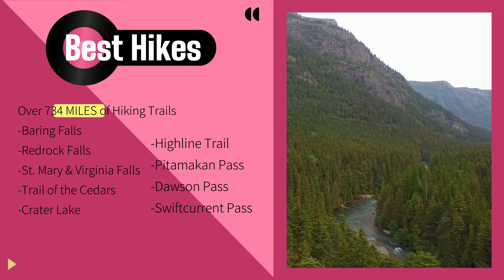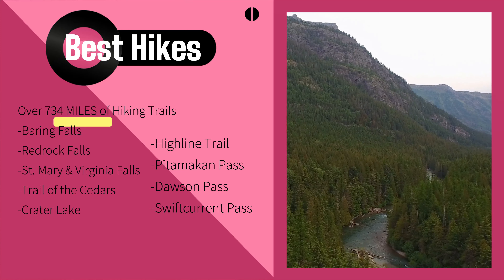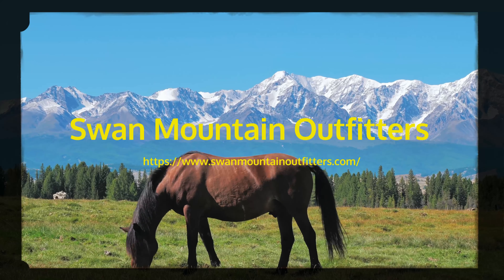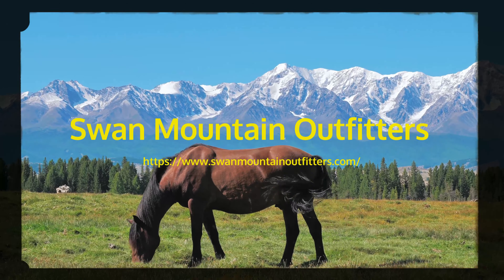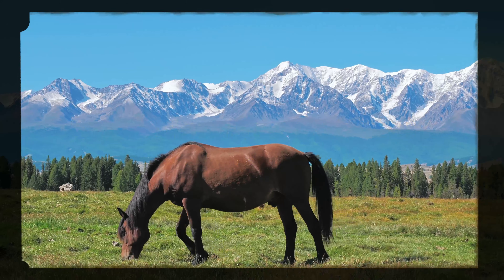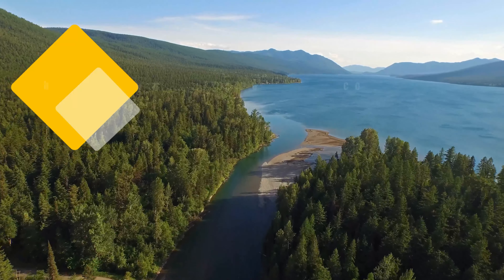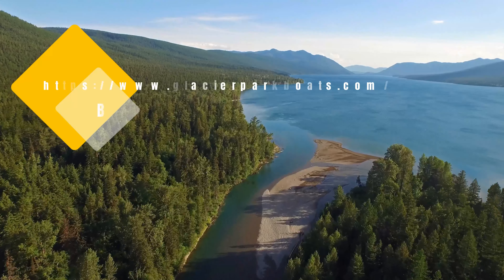First, drive — or if you are adventurous, bike — the Going to the Sun Road. This iconic road is 50 miles from West Glacier to St. Mary, stretching across the park, reaching 6,646 feet, and even crosses the Continental Divide at Logan's Pass.